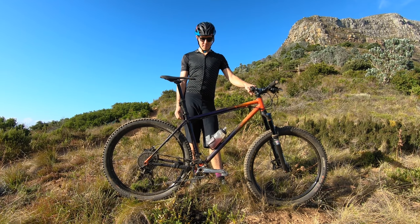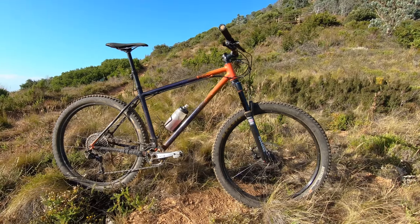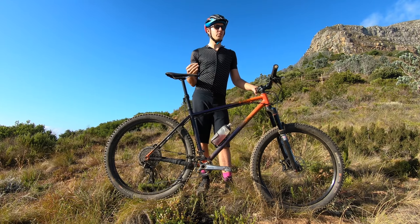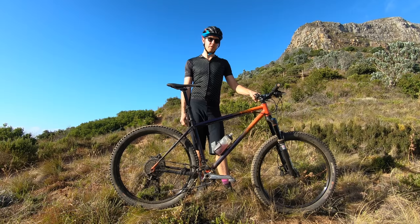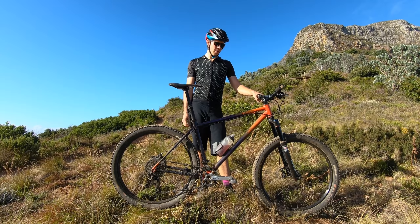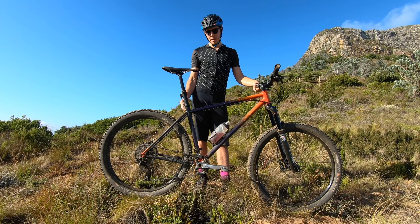Hi guys, so this is my Mercer Hungry Monkey version 2.0, which I call it. This bike has been specifically set up for more trail riding than cross country or long XC races. It's a 650b hardtail running a 140mm RockShox Revelation — it's a really nice fork for all types of riding.